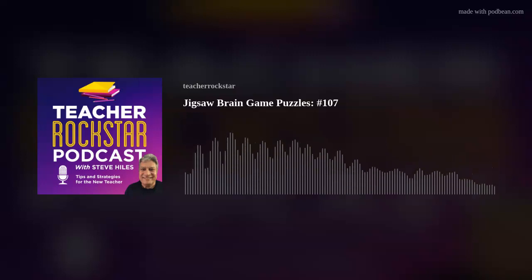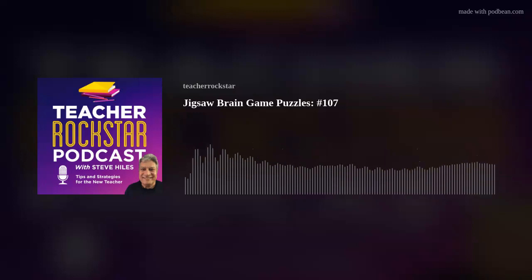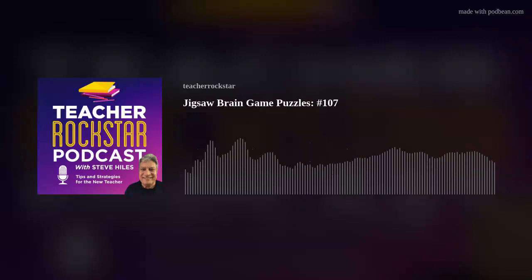Number two, once your finished puzzle is dry, glue the cardboard to the back and let that dry for another day or two. Number three, to mount it in the frame, place the frame face down and slide your puzzle into place. Use picture tacks from your local craft store to hold it in place and turn it over. Number four, spread a third layer of glue over the top and let it dry thoroughly.